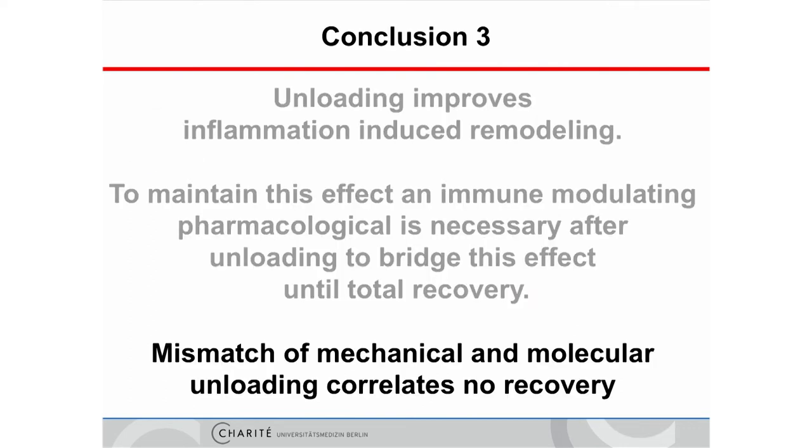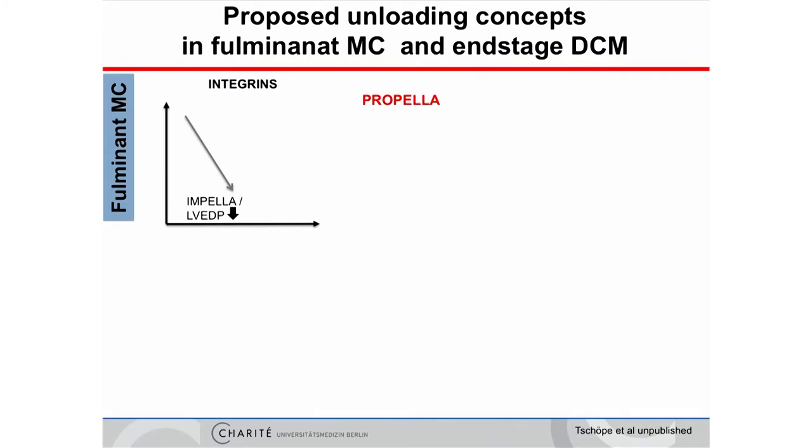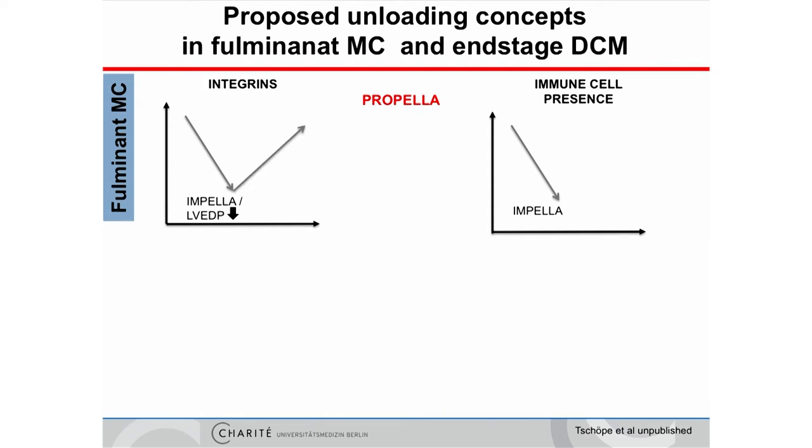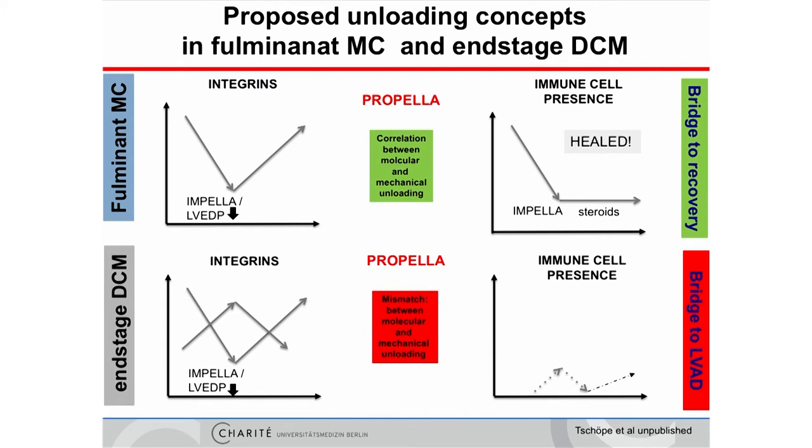My third conclusion: a mismatch of mechanical and molecular unloading correlates with no recovery. To summarize: in fulminant myocarditis, unloading provides both hemodynamic and molecular unloading, reducing stress and immune cells in the heart. Combining reduced mechanical unloading with steroids gives a good chance of bridge to recovery. However, in end-stage conditions, unloading works mechanically but not molecularly — you get an uncontrolled inflammatory response, and the mismatch shows the patient will not recover; a bridge-to-LVAD concept is needed for those patients.